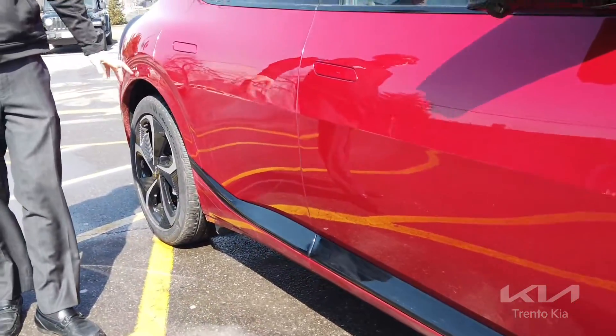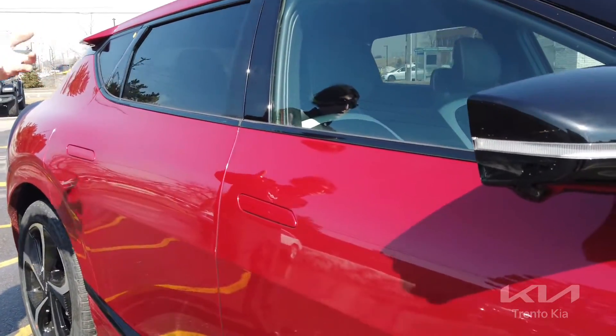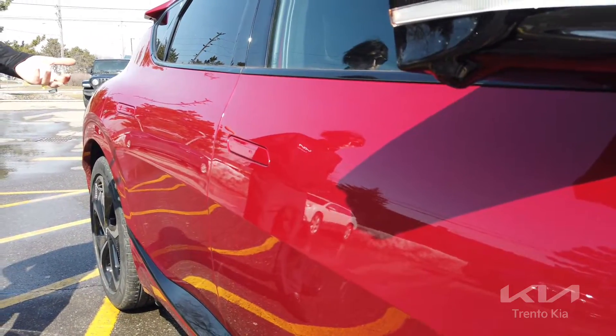One of the most important things about the Kia EV6 is the door handles — they pop in and they pop out.